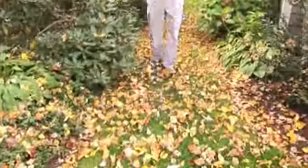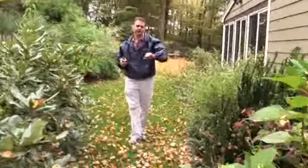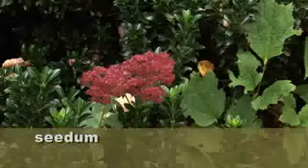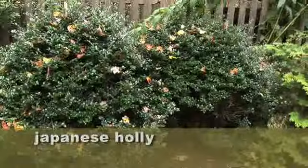As we walk, you sort of notice, even as plants begin to go by, like the hydrangea there behind me has this great purple color. The sedums have the great burgundy color as well. You've also still got a lot of evergreens. We've got some Japanese holly, which is still in evergreen form.